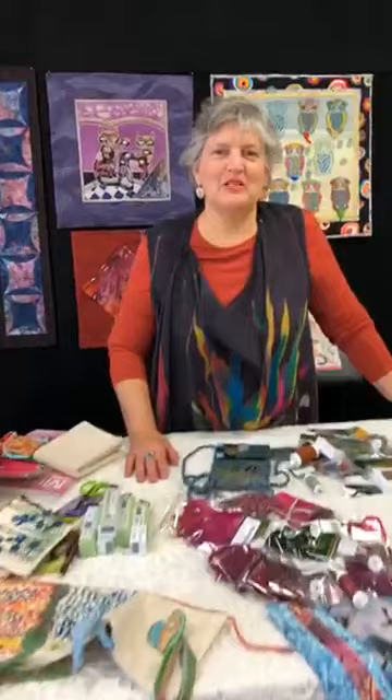Good morning. This is Judy Gula from Artistic Artifacts in Alexandria, Virginia. You can find us on the web. We are there virtually with you at www.artisticartifacts.com.